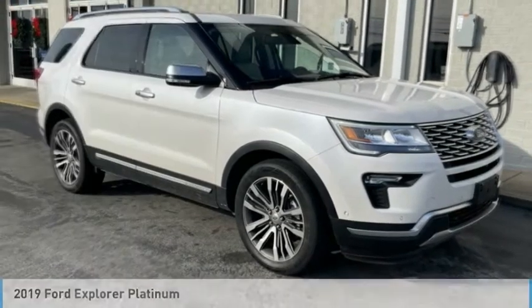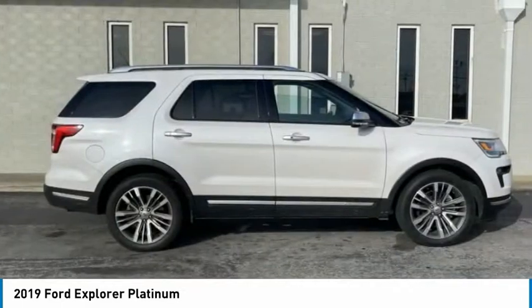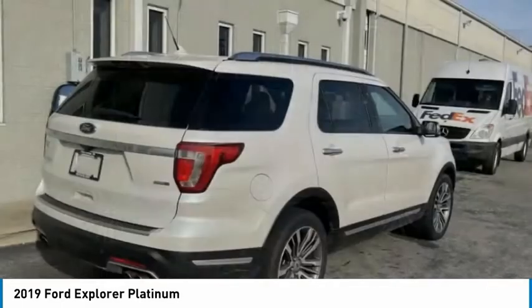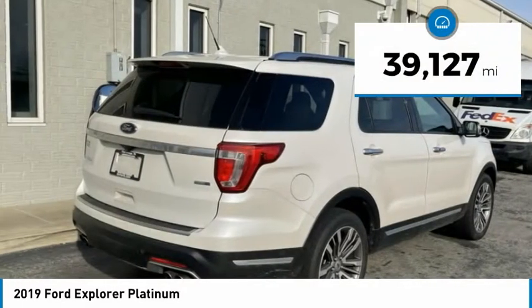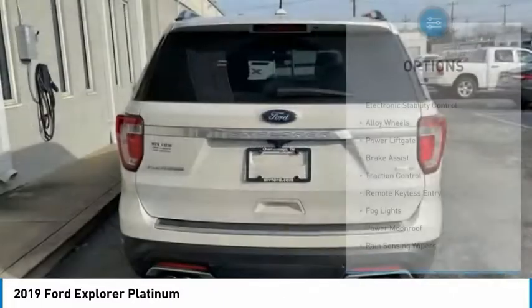The 2019 Explorer. You've got a lot of capabilities to call on in a Ford Explorer. Don't underestimate your choices. This vehicle has less than 40,000 miles. Here are some of this vehicle's great options.